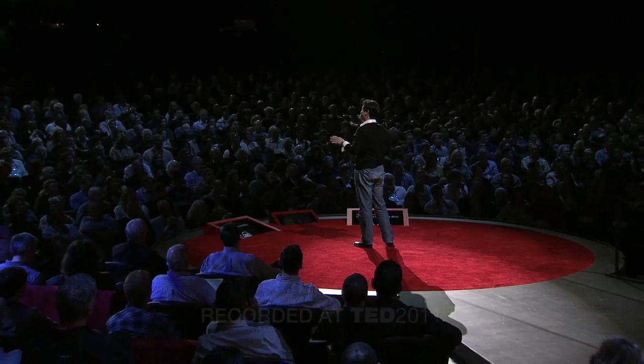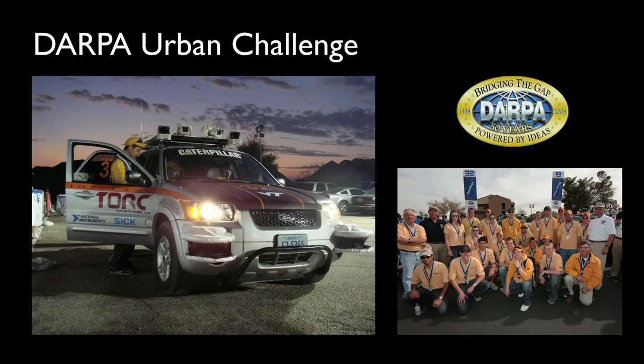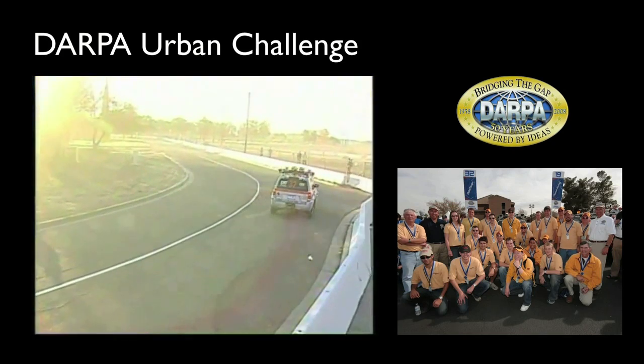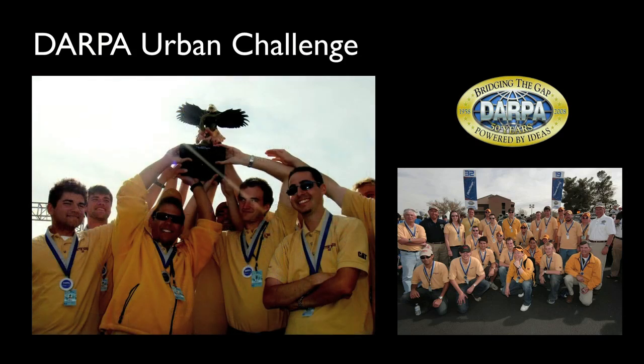Before I talk about this car for the blind, let me briefly tell you about another project I worked on called the DARPA Urban Challenge. This was about building a robotic car that can drive itself. You press start, nobody touches anything, and you can reach the destination fully autonomously. In 2007, our team won half a million dollars by placing third place in this competition.